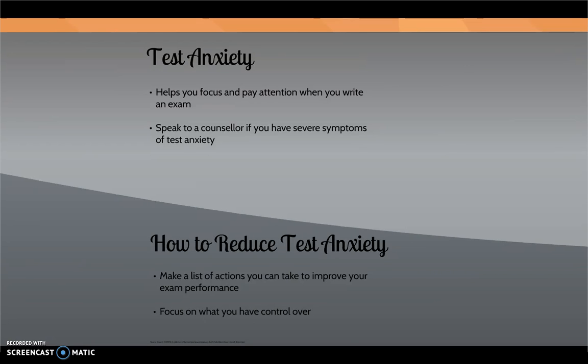Test anxiety is a common theme among many post-secondary students. A moderate amount of anxiety can actually help you focus and pay attention when you write an exam. However, students who are prevented from performing well on exams and have severe symptoms should speak to a counselor.